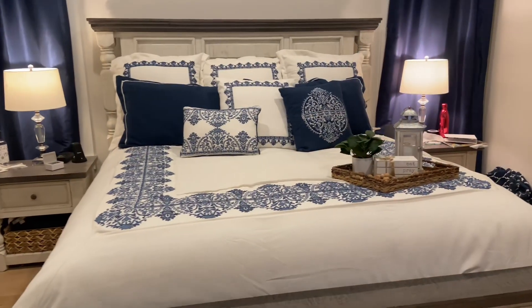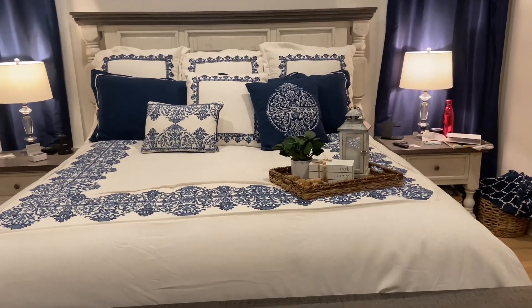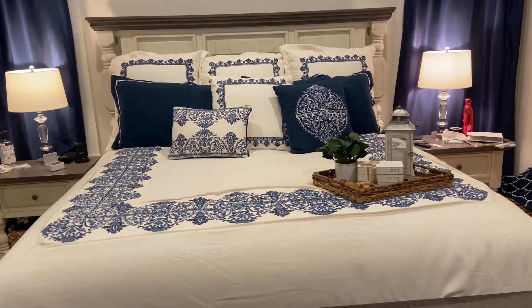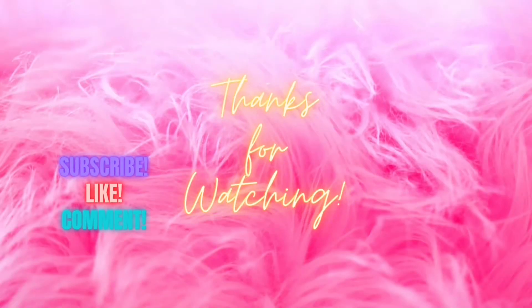If you're new to my channel, please click that subscribe button, click the bell button, and everyone give this video a big thumbs up. If you are looking for more laundry motivation, click on the box you see on the screen now, and I will see you next time. Bye!